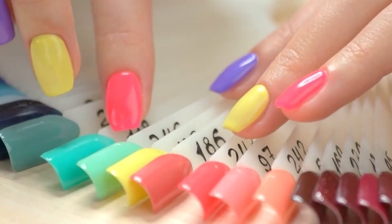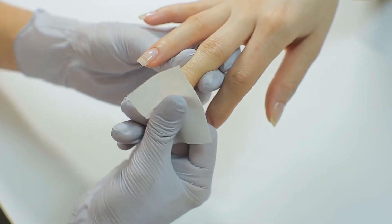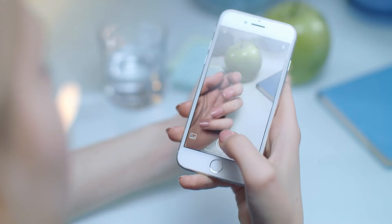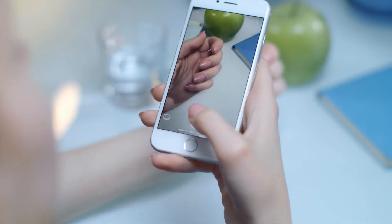Nails also perform another important job — they can tell you about your health. Want to find out how your nails can tell a lot about your health? Stay tuned to the end of the video as we discuss this and much more.